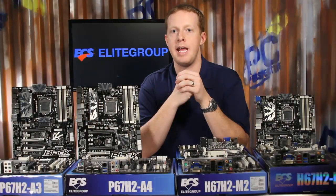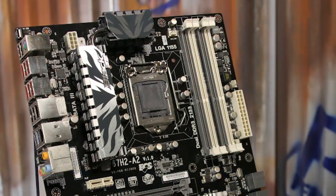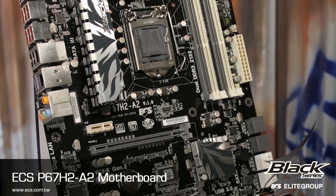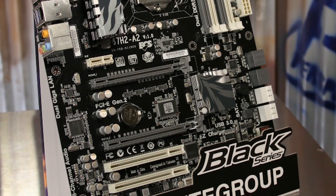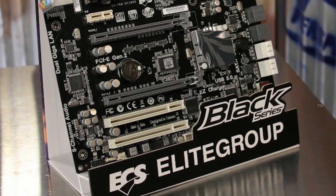The P67H2-A2 Black Deluxe motherboard adds eSATA 6.0 Gbps connections on the back panel, dual gigabit connections with teaming support, digital audio output, and four USB 3.0 ports with an included front panel housing. It includes both SLI and Crossfire support and 12 total USB ports.